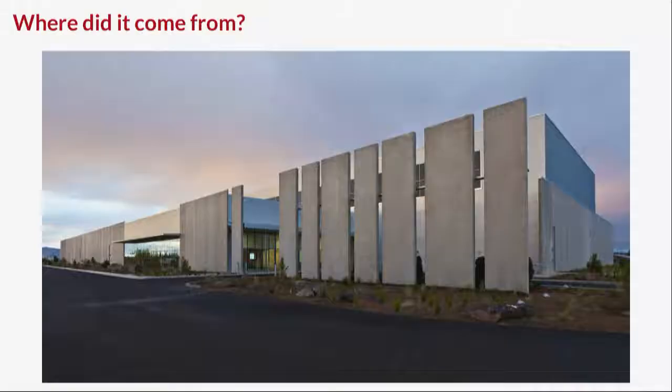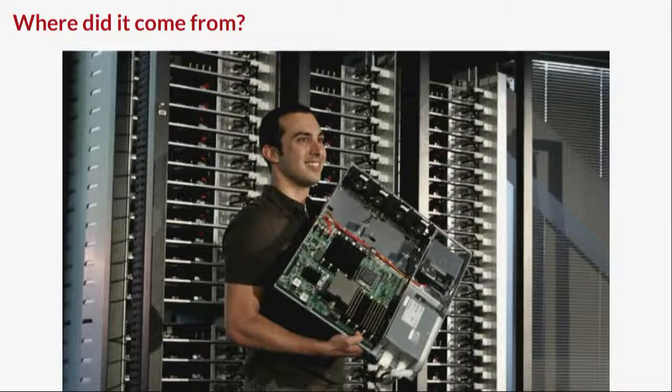Where did it come from? This is the Facebook data center in Prineville, Oregon, which they built in 2011. When they came to build this, they decided to redesign everything from the ground up — the power reticulation, the cooling systems, the servers, and the switches. This is Amir Michael, hardware design manager at Facebook. This is the first OCP server that could be publicly shown off. OCP came out of Facebook — it's a stripped-down motherboard with almost no I/O ports, all ports on the front, and four 60mm fans.